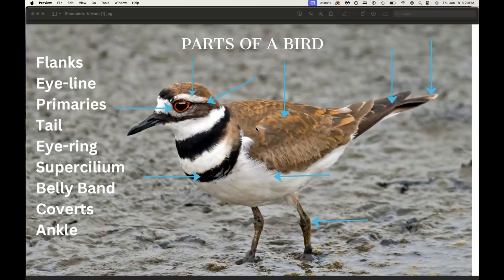This area right here is called the coverts. They're a little bit harder to see on this bird, which is the killdeer — it's a plover. But if you look at other birds, sparrows for instance, their coverts are a little bit easier to see. These are the feathers that cover the primaries and the secondary feathers, and they act like shingles on a roof.